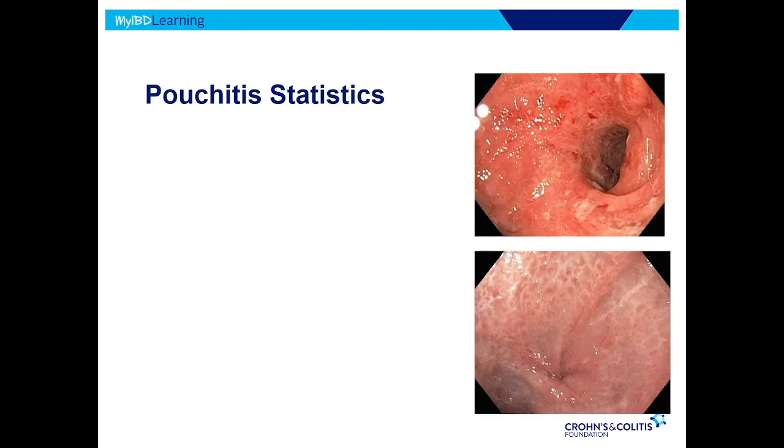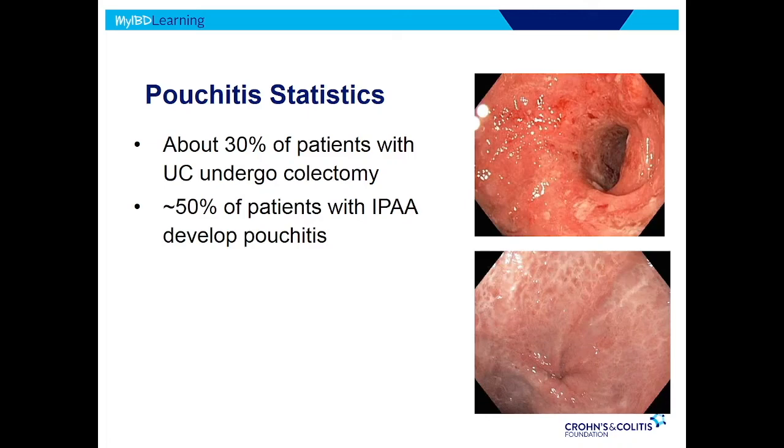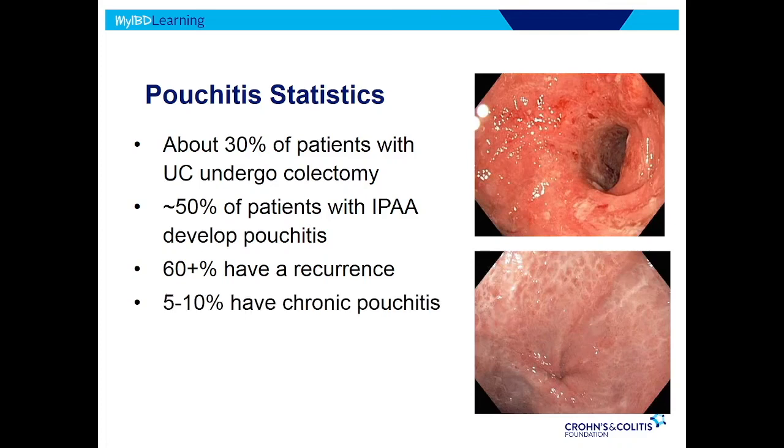This is what pouchitis looks like — the top image a bit more severe, the bottom a bit milder. About a third of patients with ulcerative colitis need colectomy. With modern treatments, that looks like it's going down to maybe about 20% risk, and hopefully with newer drugs it will get even lower. Of those that get a pouch, about half are going to get inflammation. So we need to be careful not to mislead patients into thinking they'll be cured. We don't like to use the word cured — you're curing the colitis, but you might get pouchitis back, and from a patient's perspective the cramps and diarrhea feel the same. The good news is it's usually pretty easy to treat. Those who get it tend to get it back again — the question is how frequently. Only about 5-10% have that chronic inflammation.